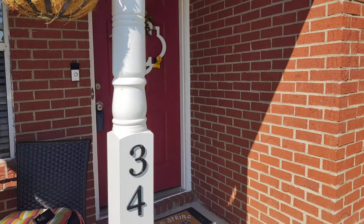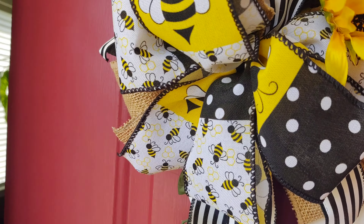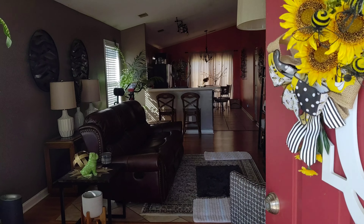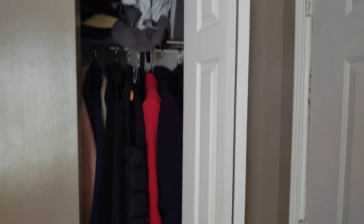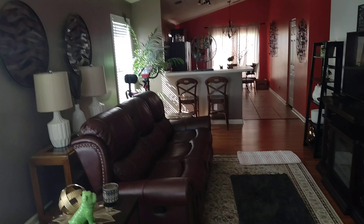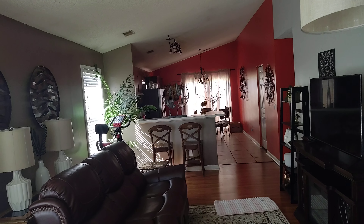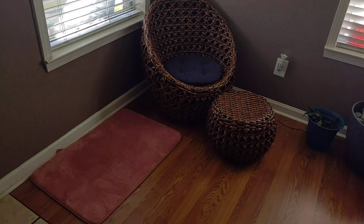Nice front porch, and as you come in the house, nice open floor plan, nice laminate floors, coat closet up front, and a living room up front, and then kitchen in the back. There's a little area over here she has for some chairs to sit.